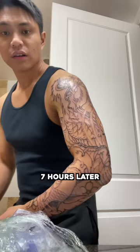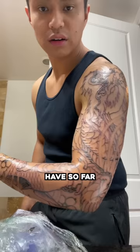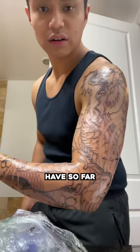Here's what the stencil looks like. Seven hours later, here's what we have so far.